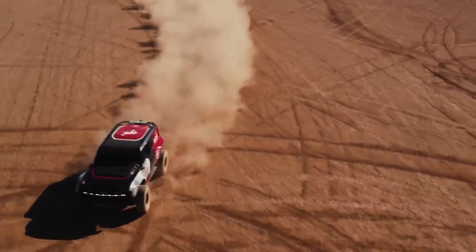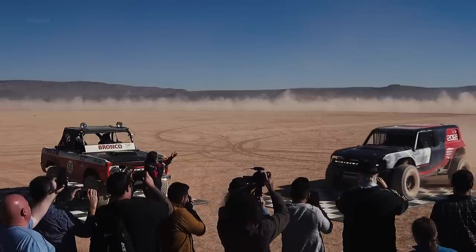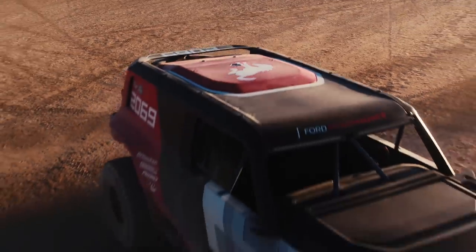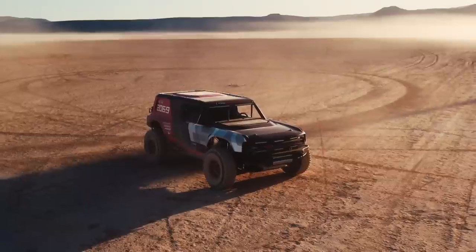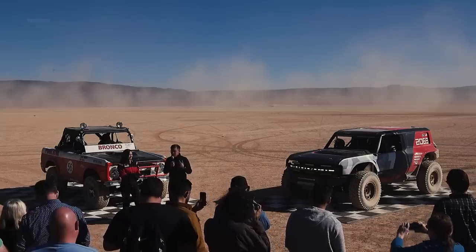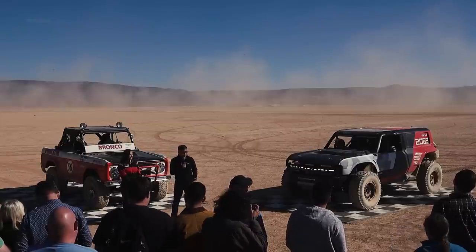Please welcome the Bronco R Race Prototype. This fantastic and awesome machine to my left is the Bronco R Race Prototype — a purpose-built, race-ready truck designed to showcase the capabilities of our all-new Bronco product. It's more than just a tribute to Rod Hall, because to really properly honor his legacy and his fantastic achievement of 50 years ago,